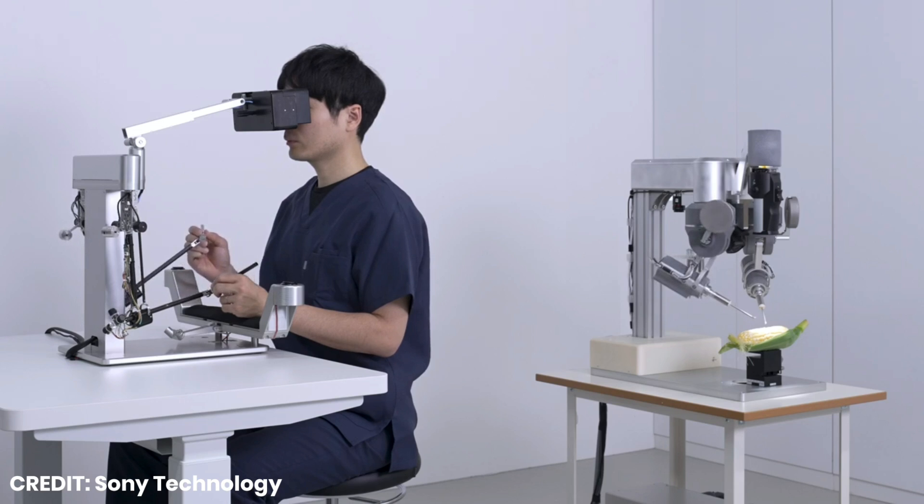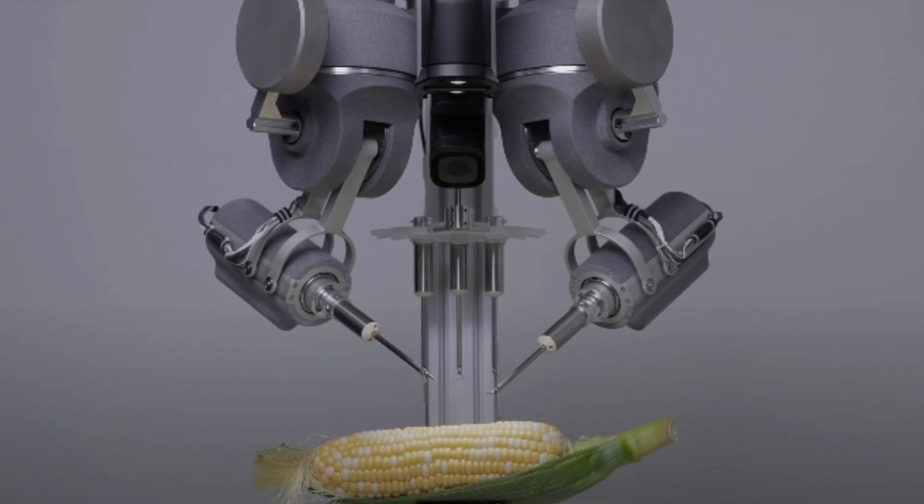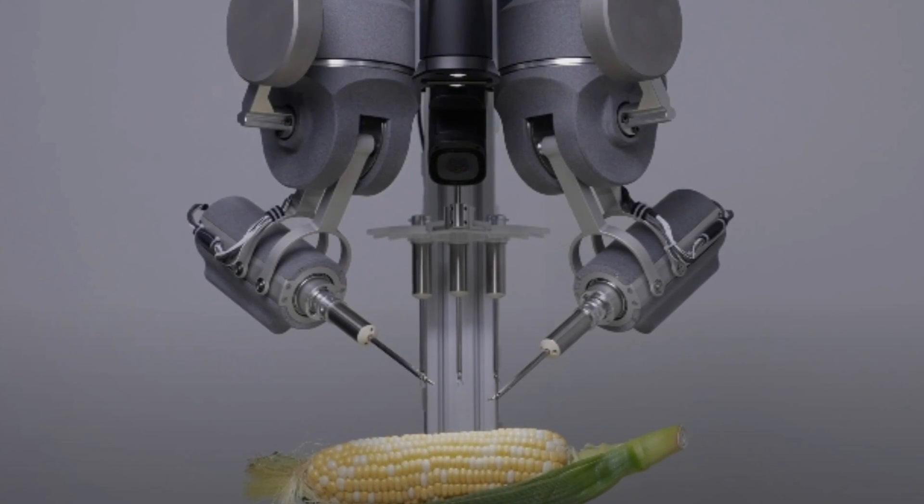High definition micro displays enable precise visualization. Ultimately, Sony aims to make microsurgery more accessible by leveraging advanced robot technology.